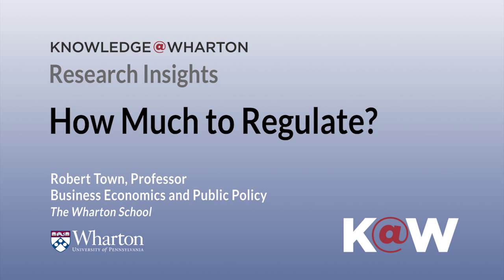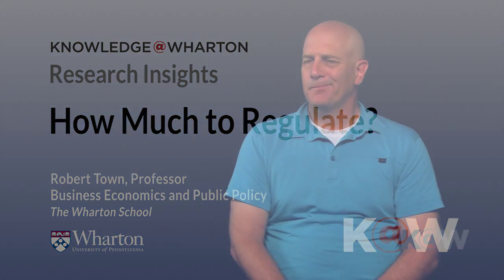What we're doing in this paper is examining the approach that the FDA takes to medical device regulation and asking the question, is it optimal or how close to optimal is it? There's a raging debate about whether the FDA is too difficult on medical device regulation, whether it's too hard for device manufacturers to get their device through the regulatory process, or whether they're too lax and they let too many potentially harmful devices through the process.